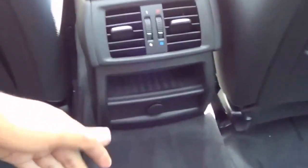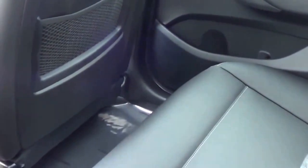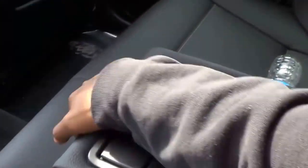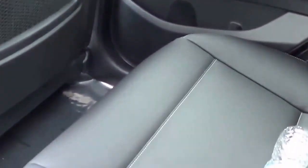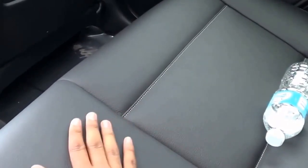In the rear you also have dual map pockets, rear air vents, a 12-volt power outlet, and of course a center armrest with cup holders. I love that panoramic sunroof as well. The rear seats themselves are also really comfortable — I would certainly sit back here for a long road trip. They're just a little firm, however, but that's my only complaint and it's very minor. These seats are fairly comfortable overall.